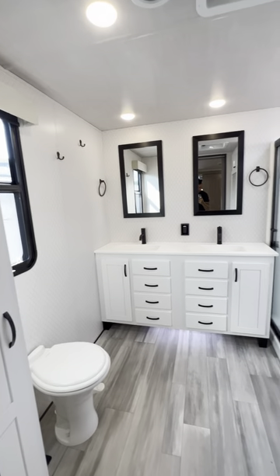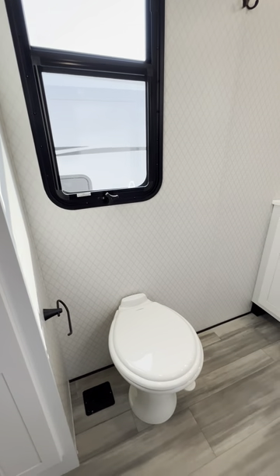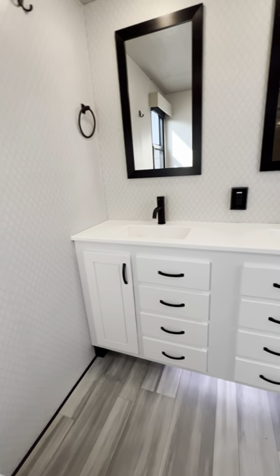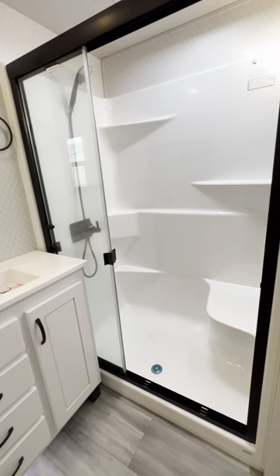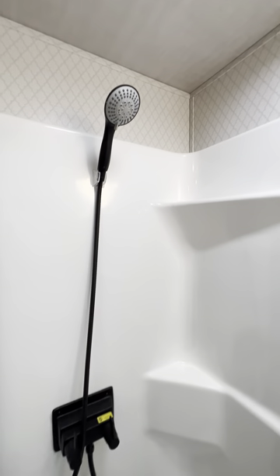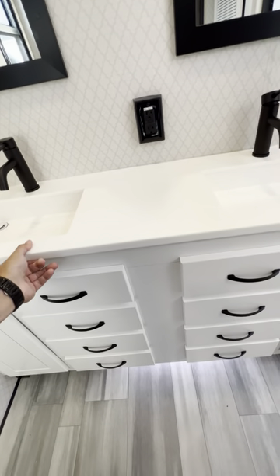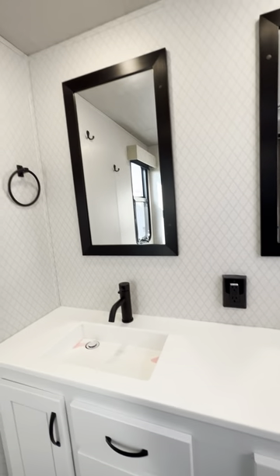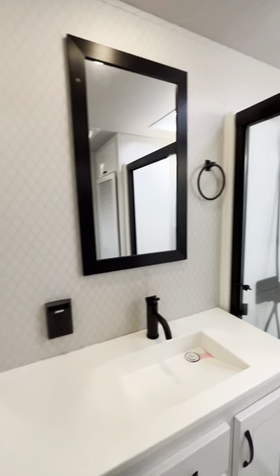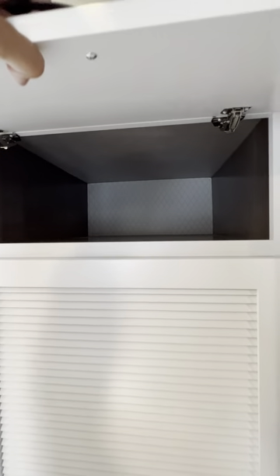And the bathroom is super nice. Storage here and a little fancy toilet paper holder. I love all the white cabinets and the countertop. Look how big the shower is — a huge shower surround. It's by Encore, a one piece with no seam. Even a nice shower head and a solid countertop. Hooks on the wall to hang up your towel. Plenty of space in the bathroom and all the storage above if you need it.